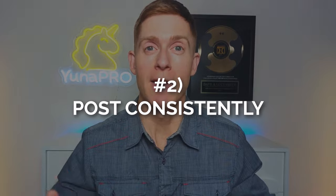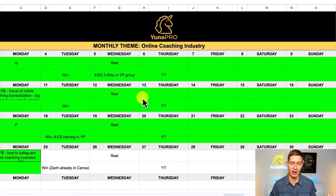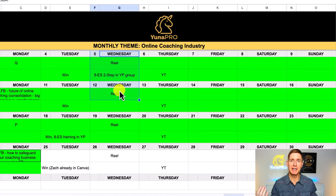Number two, you want to post consistently. Facebook is looking for content creators who are consistently adding value and keeping people engaged on the platform. Remember, Facebook wants to make money by showing ads, so if your consistent content keeps users on the platform, your Reels are going to get seen by way more people. I use a content calendar — every single Wednesday I create a Facebook Reel and post it on my personal profile. Whether you post weekly, three times a week, or every day, just be consistent so you're training Facebook to reward you with more reach.